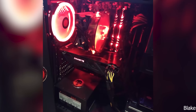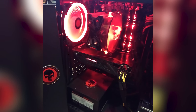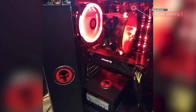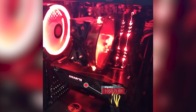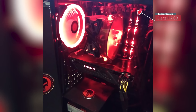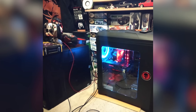Our third and final submission is from Blake and he calls this project Punisher. For the specs, he's using the Thermaltake Versa N25 with a Gigabyte B250M Gaming 3 motherboard paired with an Intel i5-6500 CPU. The GPU is a Gigabyte 1050 Ti G1. For the RAM he's using 16 gigabytes of Team Group Delta, and for storage a single two terabyte Seagate Barracuda.